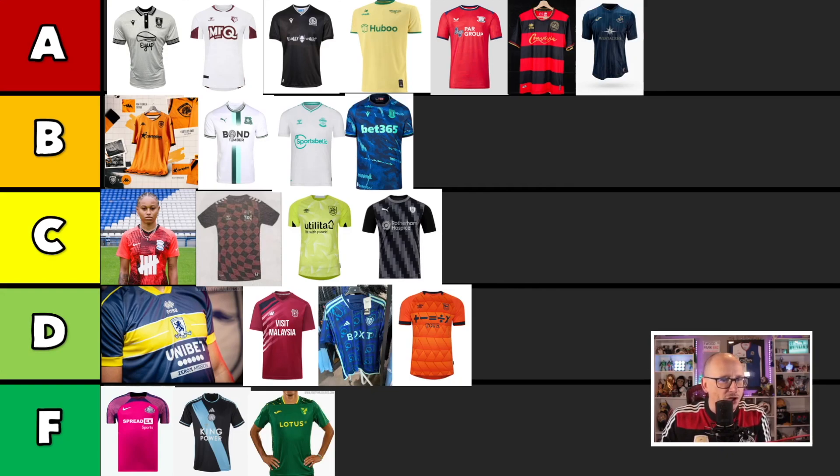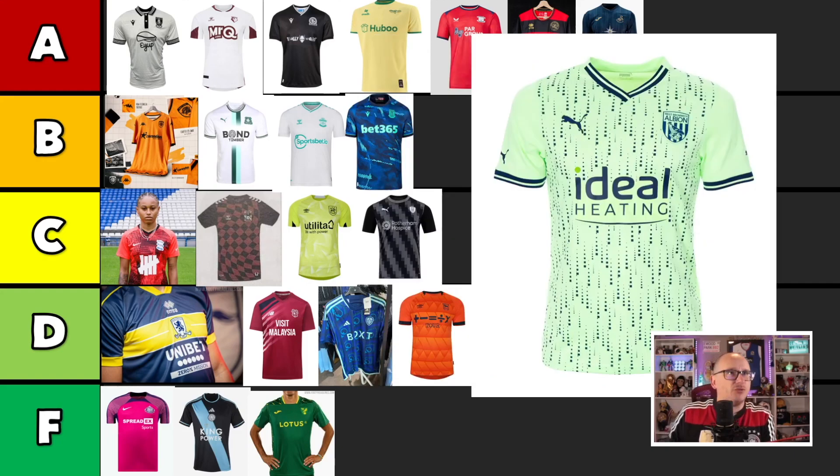We're going to wrap it up with a shirt we'll probably see on Saturday — it is West Bromwich Albion up against Rovers with this Matrix-style shirt. They've gone for it. Again, the collar just cuts off — why don't you just go all the way around? I think it would look much better. Just because of this, I'm going to put you in the Bs.